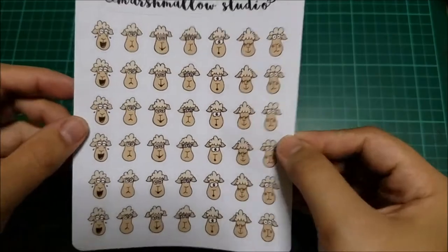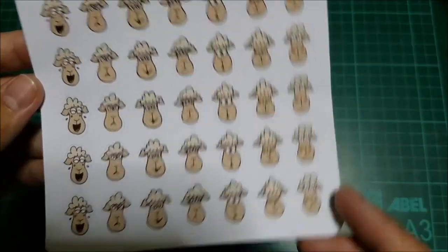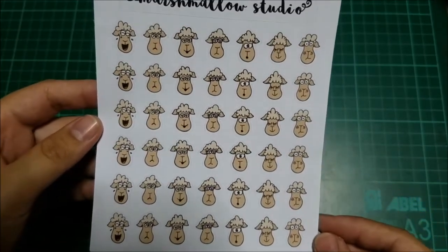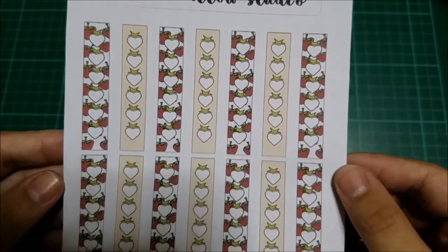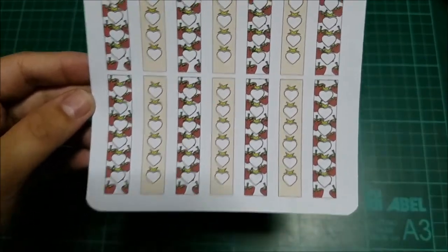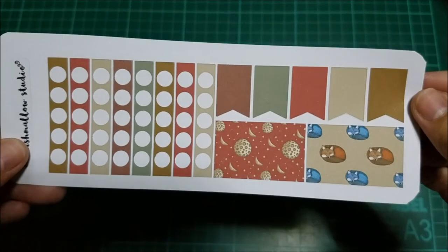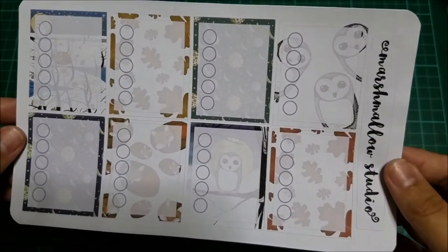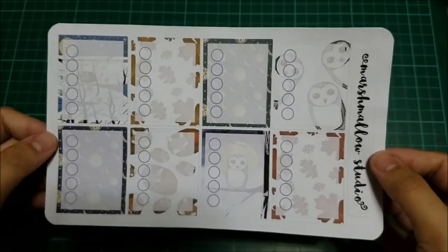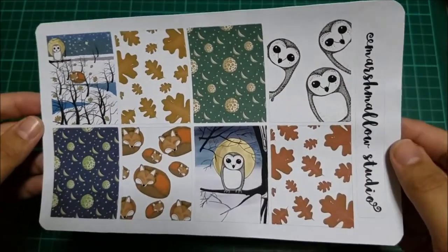The next sticker is called 'Emoji Sheep' and it has laughing, sad, in-love expressions and more — so cute for tracking your emotions in your planner. Next is the 'Checklist Planner' sticker set with a strawberry design, super cute and perfect for any planner. Then there's the 'Fox and Fall Flag Checklist and Half Boxes' stickers, followed by the 'Fox and Fall Full Box Checklists,' and finally the 'Fox and Fall Full Box' stickers.